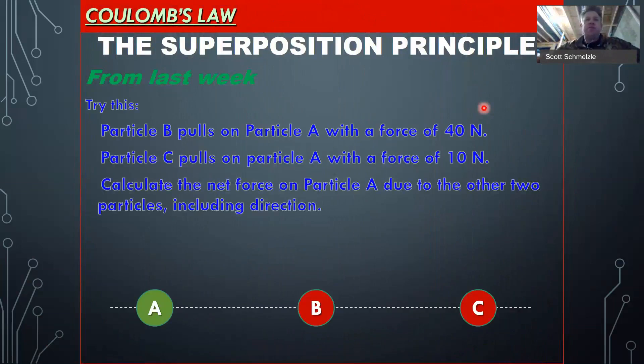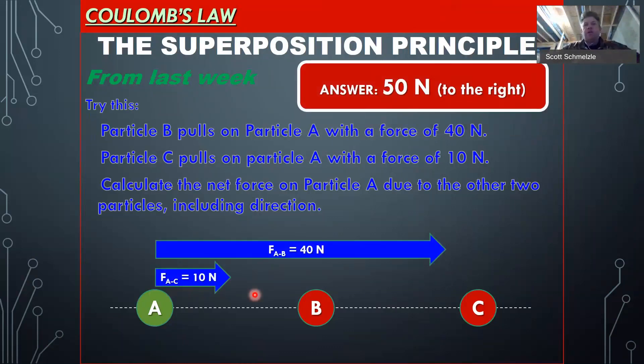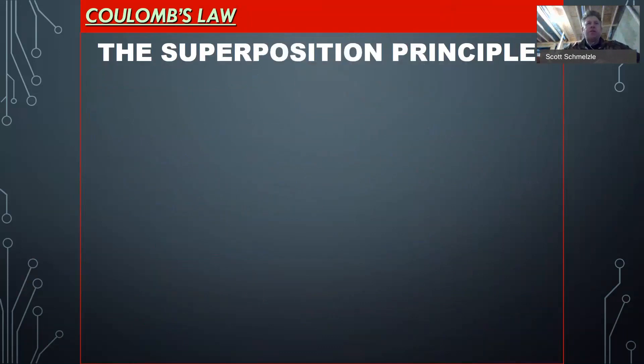So we didn't talk superposition — I meant to do that last week but ran out of time. Particle B pulls on A with a force of 40 newtons. Particle C pulls on particle A with a force of 10 newtons. Because particle C is so far away, that's why its force is going to be a little bit less. We want to calculate the net force on particle A due to the other two particles. We have a 40 newton force and a 10 newton force. The 40 newton force is substantially larger because it's closer. The answer should be 50 newtons to the right.